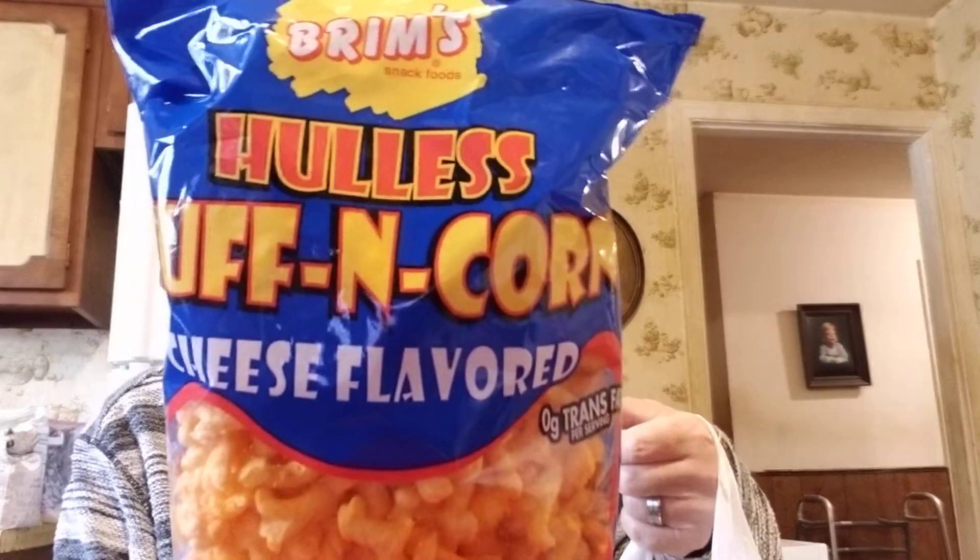We had two full buggies. They had Brim's Homeless Puffed Corn — I always get that besides popcorn — for a dollar. I also got Nature's Own Butter Bread, which I really like.